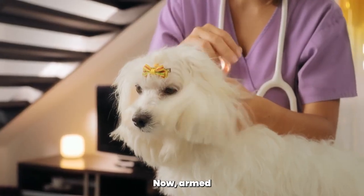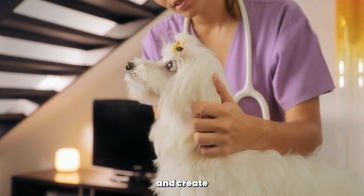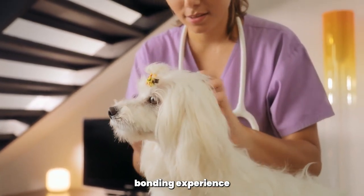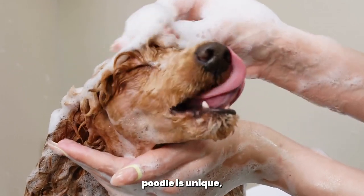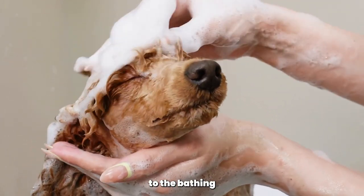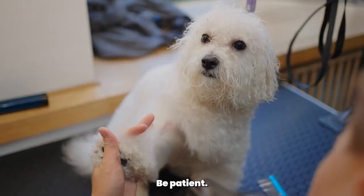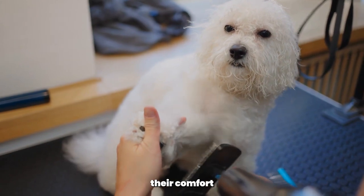Now, armed with these six tricks, you're ready to tackle bath time with confidence and create a positive bonding experience with your poodle. Remember, every poodle is unique, and it may take some time for them to get used to the bathing routine. Be patient, stay calm, and always prioritize their comfort and safety.